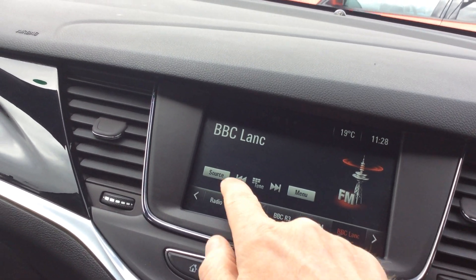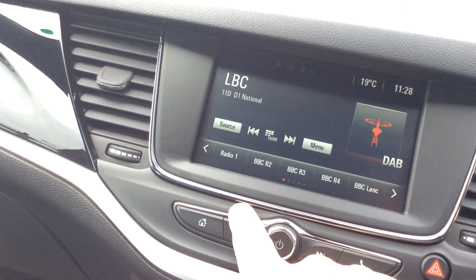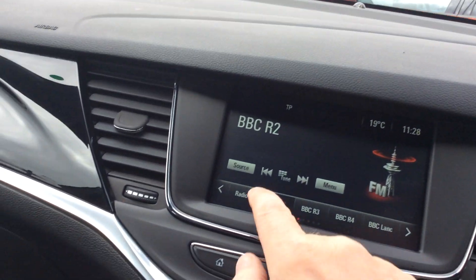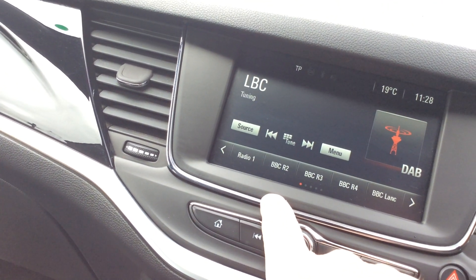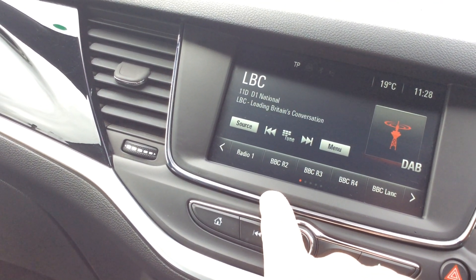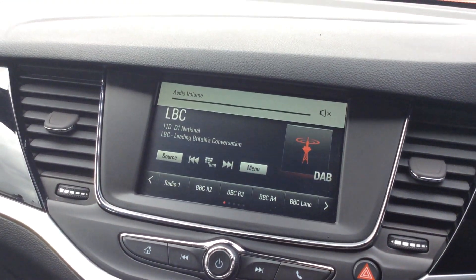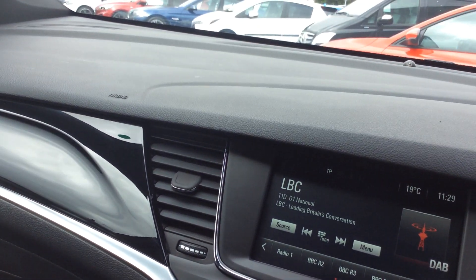Let me just double-check the DAB — yes, it's got DAB. The previous driver had it on FM, but why would you do that when DAB is so much clearer?